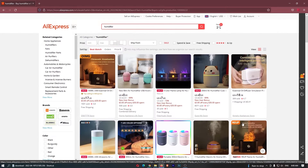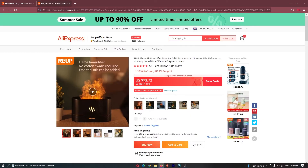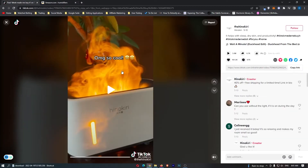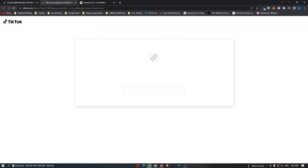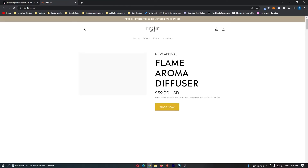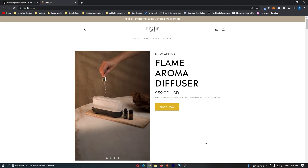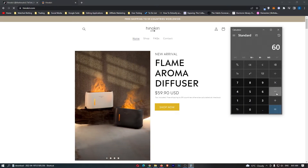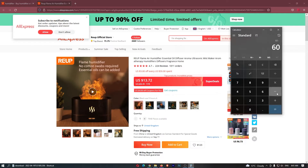Let's go for the cheapest one which looks like $13 plus free shipping — a lot cheaper than Amazon. We would be paying $13 for every one of these. On TikTok this product is being sold for $60. So doing the math: $60 minus $14 equals $46. This means you are going to be keeping $46 profit every single time you sell one of these.